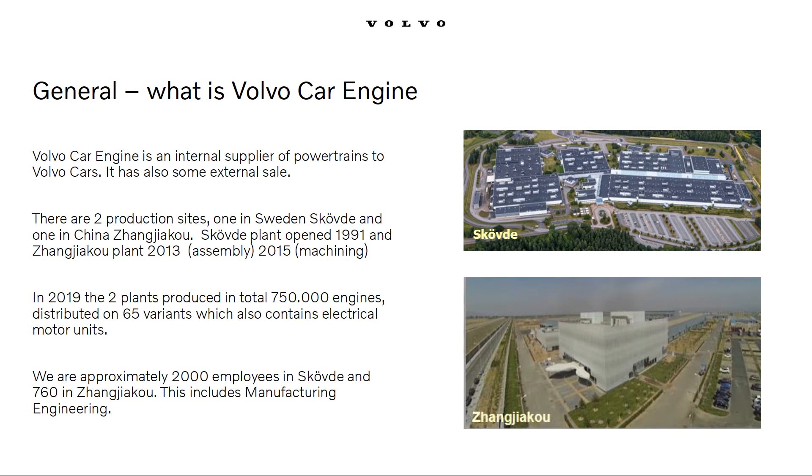Volvo Car Engines production consists of two facilities: one in Skövde, Sweden and one in Changkuk, China. The part of the plant which produces car engines in Skövde fully opened in 1991, and the Changkuk plant opened with the assembly of engines in 2013. The total production volumes of the two plants during 2019 was 750,000 units distributed over 65 different variants. Both our plants produce combustion engines and electrical motors for Volvo Cars.